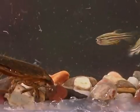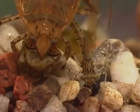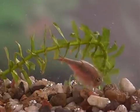The giant water bug hunts small fish, tadpoles, snails, insects, and other invertebrates.